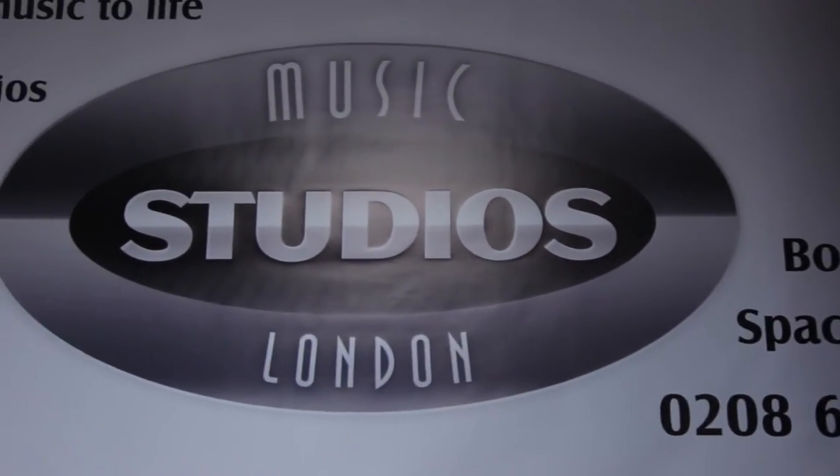And now, with our fantastic loyalty card and package offers, we want to make your recording and rehearsals enjoyable and affordable. Thanks for joining us on our tour of Music Studios London. We look forward to welcoming you soon.